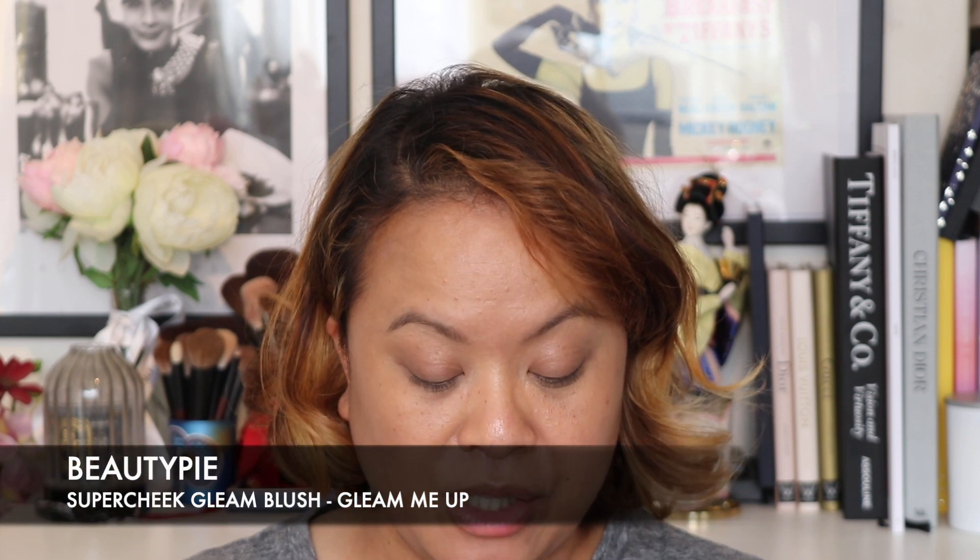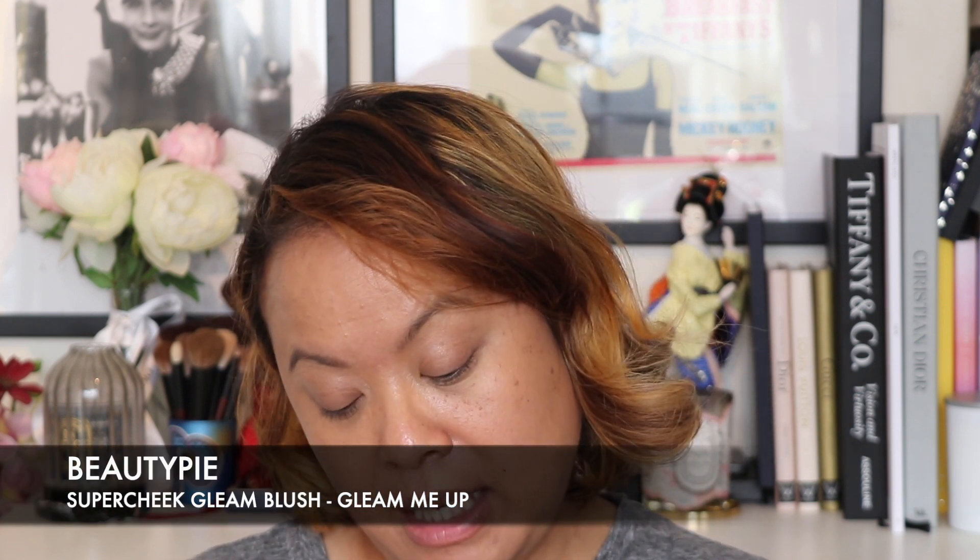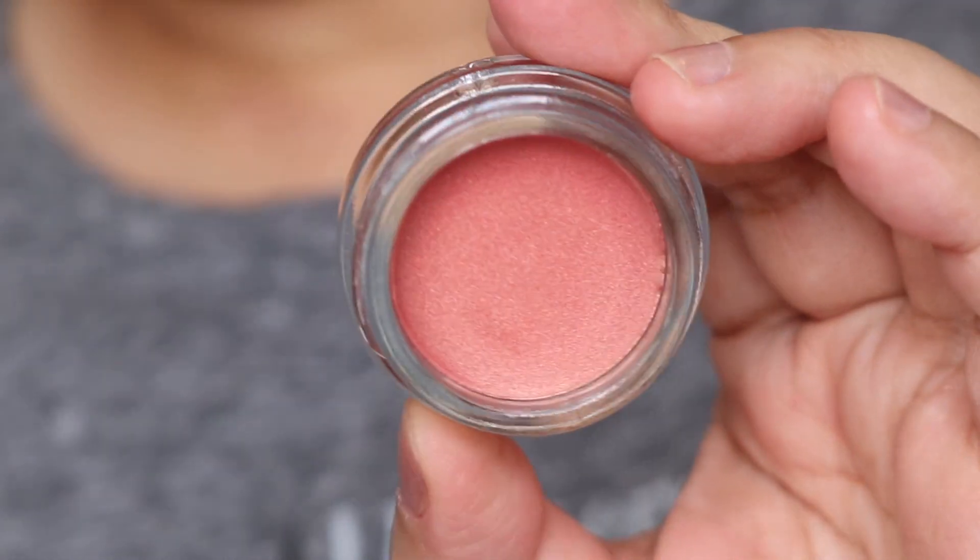Then you also get a blush product — this is a super cheek gleam blush in the colour Gleam Me Up, which is quite appropriate. It's sheer and radiant with iridescent pigments and is hyaluronic acid infused. You tap a tiny amount onto the cheeks wherever you naturally blush, then add layers to build as much colour as you want and blend. This one is also made in Italy and has 5 grams of product. It's a really pretty colour.